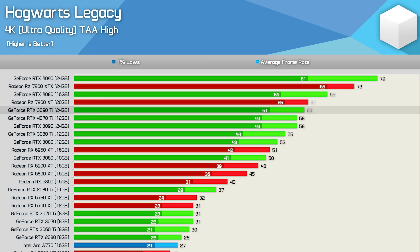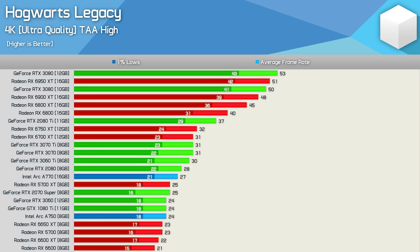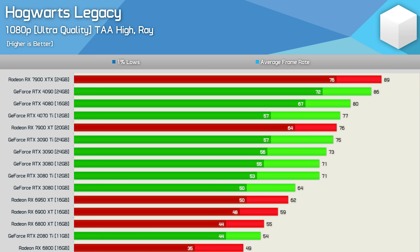Even the RTX 3080 managed to edge out the 6950 XT, which averaged just 51 fps. No previous-gen Radeon GPU could hit 60 fps; the RX 6800 is the minimum for a decent experience. GeForce 30 series models with only 8GB VRAM — like the 3070 and 3070 Ti — could only match the 6700 XT, falling well short of the 16GB RX 6800. This makes 12GB the absolute minimum for 4K ultra, with 16GB being the ideal minimum.